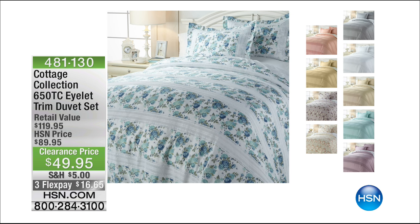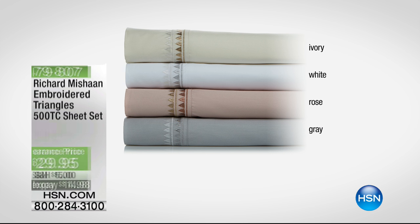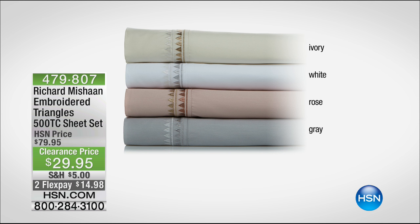The Richard Michon sheets are beautiful, incredible quality — 500 thread count, available in ivory, white, rose, or gray, item 479807. So if you love a great sale, you are at the right place at the right time. We've got much more to come. In fact, Minnie Driver designed a beautiful home and bedding collection with her mother. Here's a little bit from Minnie to tell you about the collection.